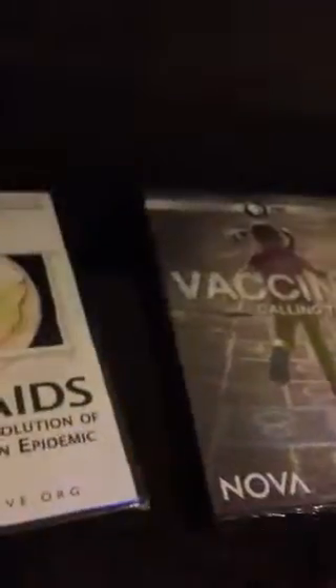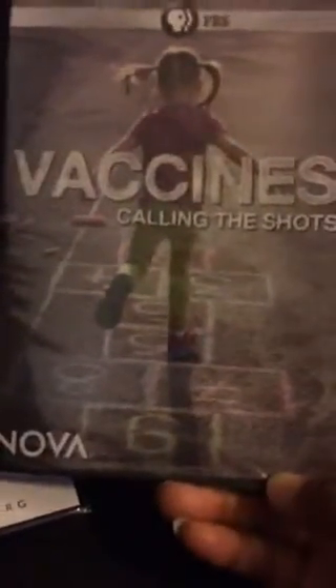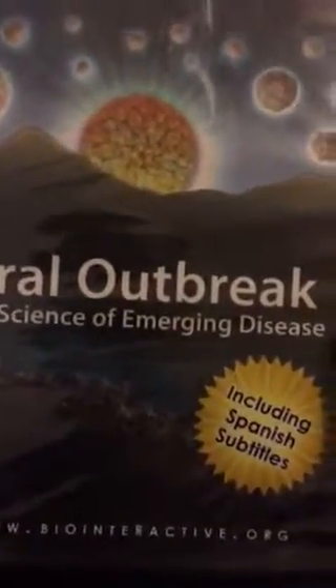The first video is called 'AIDS: Evolution of an Epidemic.' The next one is actually a PBS video from Nova called 'Vaccines: Calling the Shots.' The next one is 'Viral Outbreak: The Science of Emerging Disease.'